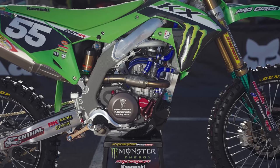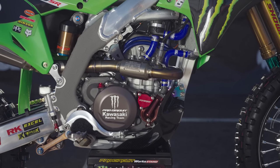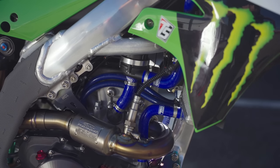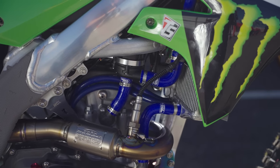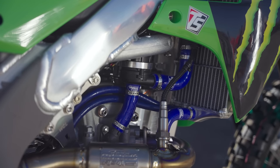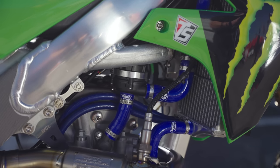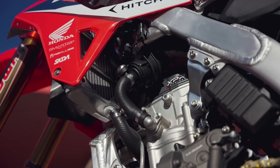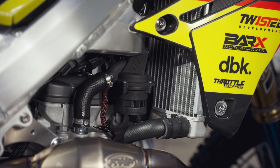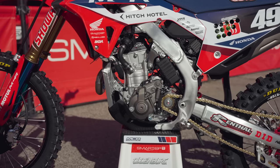The first standout part from a performance standpoint is the electric water pump. A vast majority of high-level 250 teams added them for last year's season opener at Anaheim once everybody figured out the HRC guys were actually running them at the last few rounds of 2021. The Monster Energy Pro Circuit squad was not one of those teams — they were playing with it all year. On the Honda CRF 250R and Suzuki RMZ 250 it seems to make the biggest difference due to the mechanical drag in their water systems, cooling system impellers, etc.